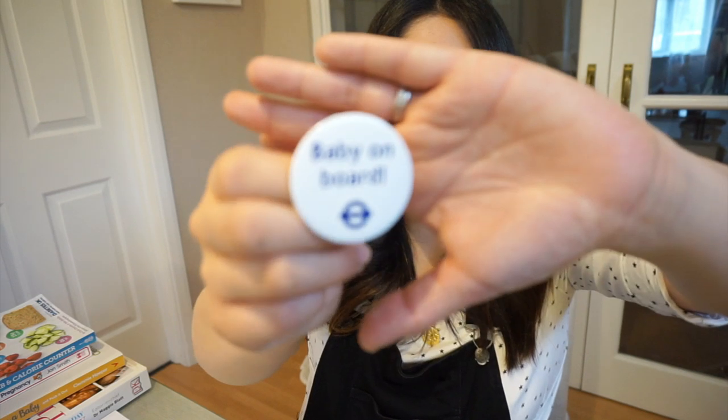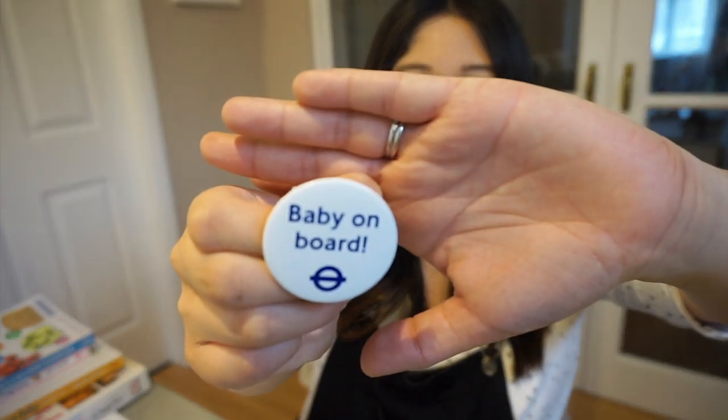If you're a Londoner or commute in the city you absolutely need one of these — it's a baby on board badge. Whether you're in your first, second, or third trimester, people should be aware and give you their seat. You are growing a human and you might not be showing in your first trimester. This will save your life — you do deserve a seat, you need a seat.